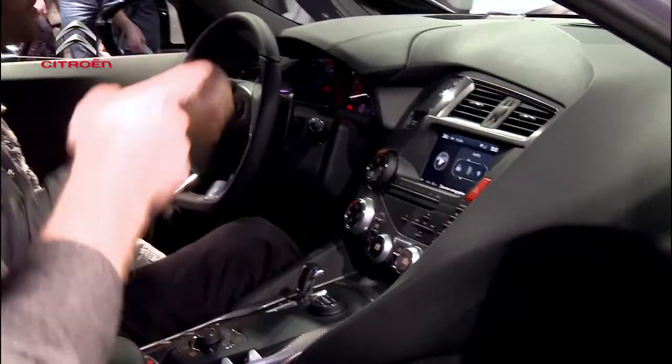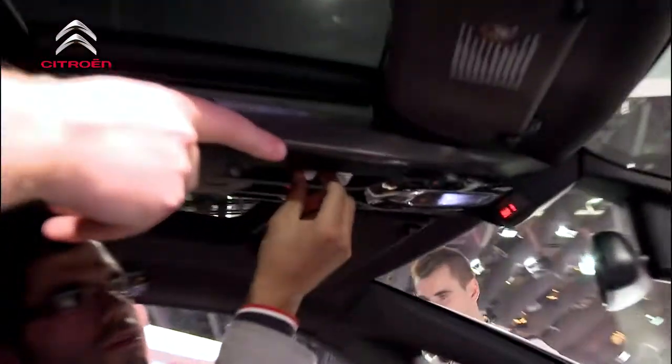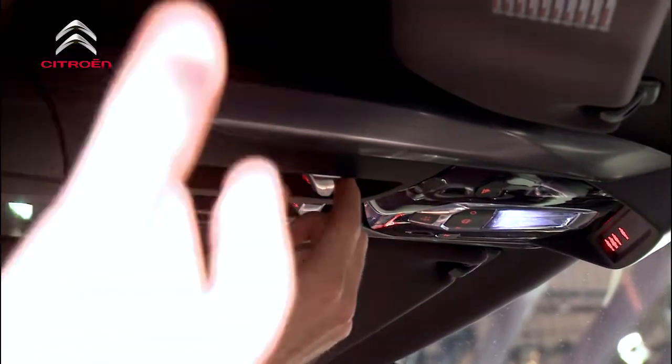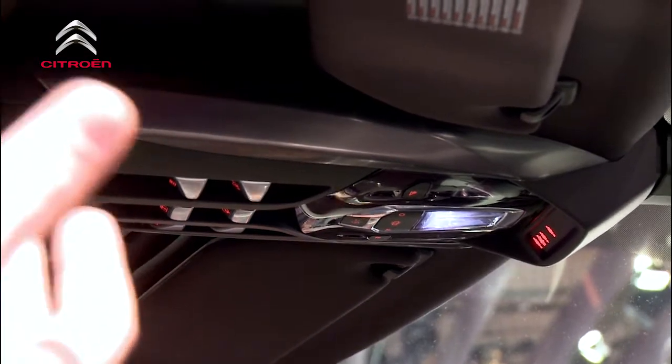We've got a guy here who's playing with the — could you put it back up? If you have a look at the front end you'll see the heads up display actually come back up at the front of the car. It's kind of like an augmented reality kind of thing. It puts up all of the information that you want such as satellite navigation, speeds, things like that.